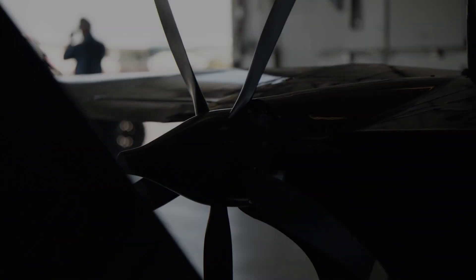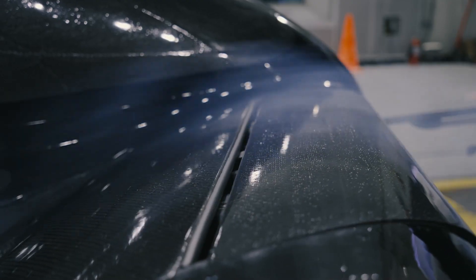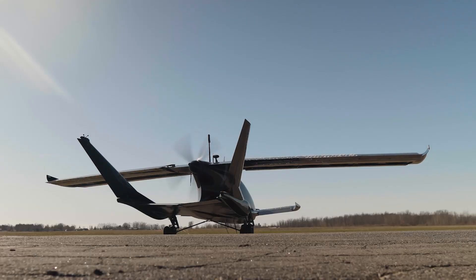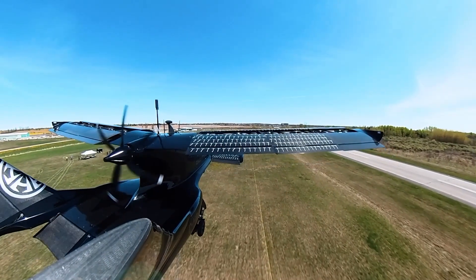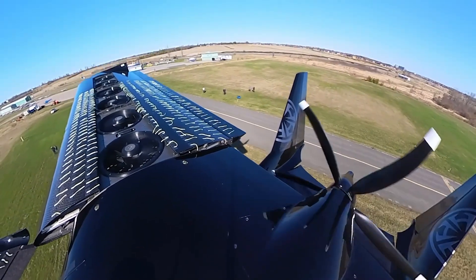With all these features, it's no wonder Horizon Aircraft has been making waves in the advanced air mobility sector. The company has already completed successful prototype flights and is gearing up for full-scale flight testing next year. And in the future, the Kaveritt X7 could even become fully electric, reducing emissions even further.